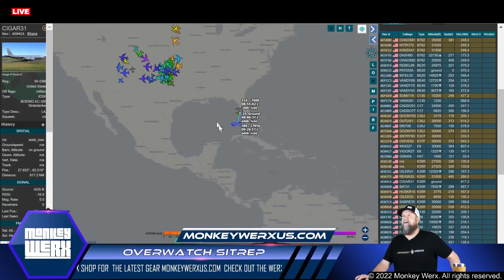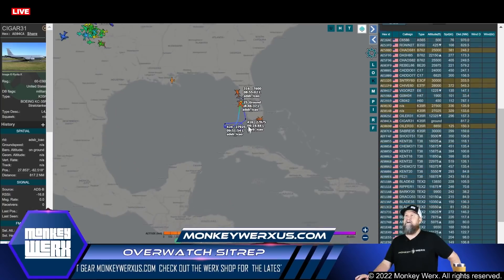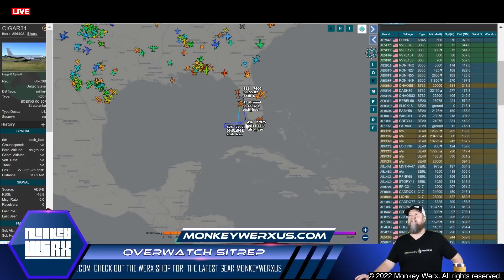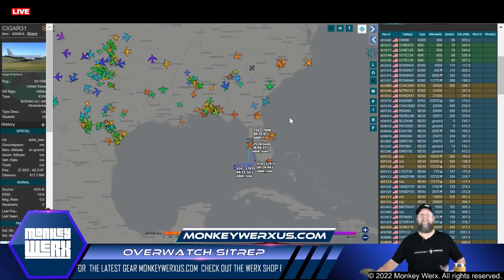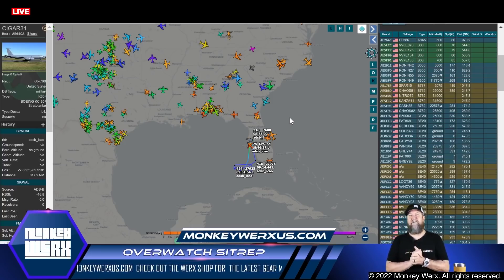That is going to do it for this one. And this was — by the way, this is just the air refueler I was talking about earlier. Remember China's here in Cuba, and that's why you've got this refueler out here — there's a fighter presence clearly in this general region. Now it is going to officially do it. You guys, be safe out there, keep your powder dry, and most of all stay frosty. God bless. Monkey out.